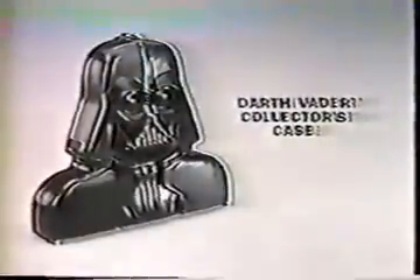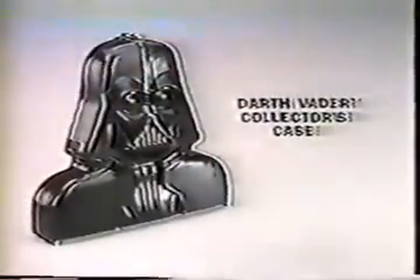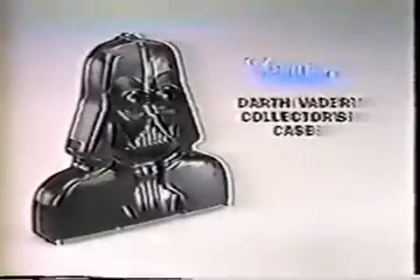It's the Darth Vader collector's case from Star Wars The Empire Strikes Back collection. Inside, it's got room for your favorite action figures — there's Dengar, AT-AT Driver, Rebel Commander, Leia, and 2-1-B. You can hold up to 31 action figures each sold separately and take it with you. Darth Vader collector's case, action figures each sold separately. From Kenner.